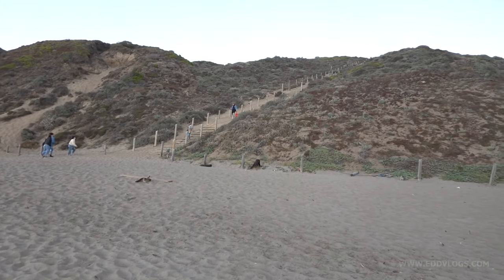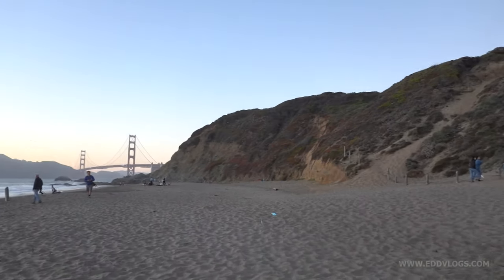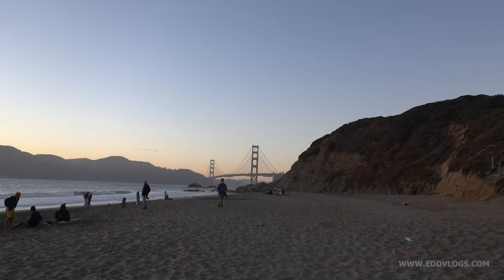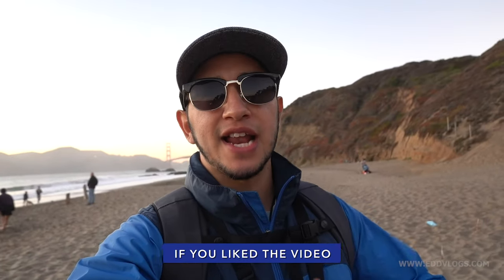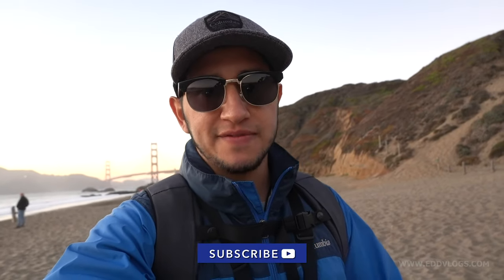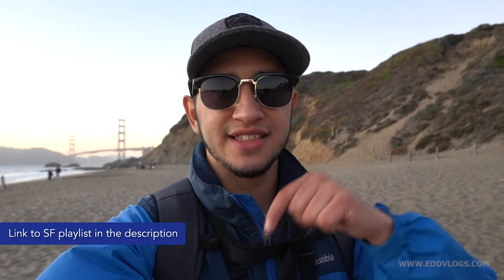We made it back to the beginning — that right there is the sand ladder, and from here we can also see an amazing view of the Golden Gate Bridge. I'm going to call it a day. If you enjoyed the video, please click the like button and subscribe to my channel for more cool travel videos. Check the link to the San Francisco playlist in the description. Remember to be kind, have an open mind — I'll see you next time.